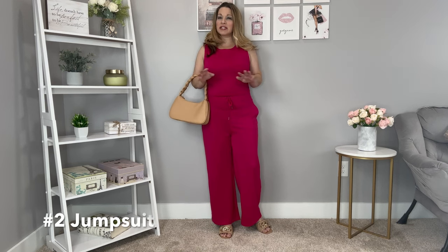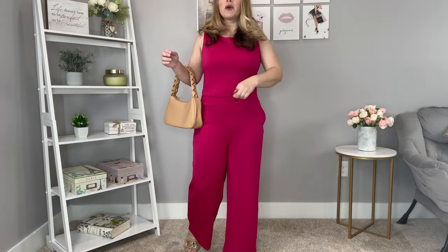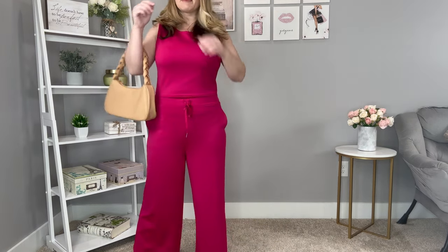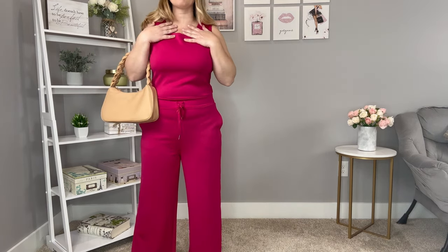Moving on to this jumpsuit in a bright fuchsia color — it comes in tons of colors as well. It has a zip in the back and a more defined waist with a drawstring. The material is similar to the Spanx air essentials. It's a really nice wide leg, runs true to size — I'm wearing it in a medium — and has a little scoop neck at the top. Very comfortable.